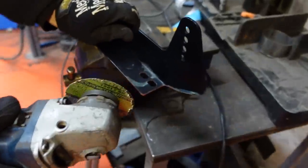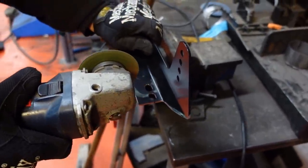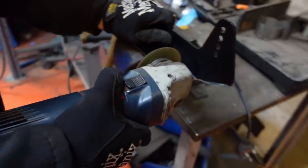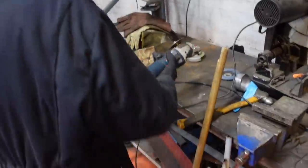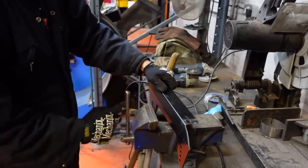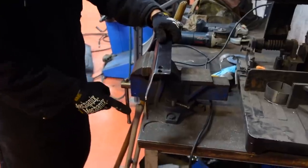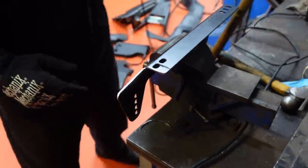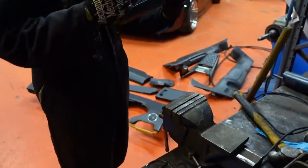First bandsaw of the year — I hope my fingers stay on. Minor adjustment needed. One more hole off. It's not going to fit in the guard so we're going full danger. Beautiful. Beautiful enough.